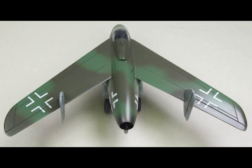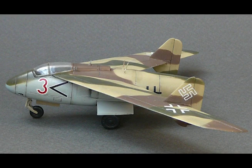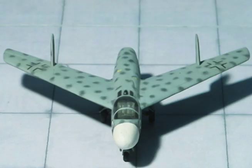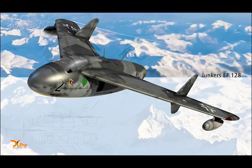Span: 29 feet 2 inches. Length: 21 feet 3 inches. Height: 8 feet 8 inches. Wing area: 189 square feet. Empty weight: 5,747 pounds. Takeoff weight: 8,988 pounds.